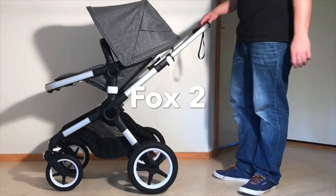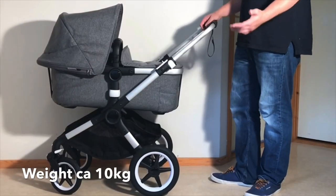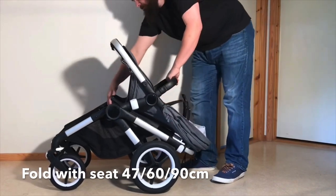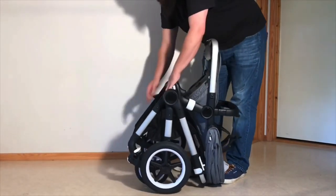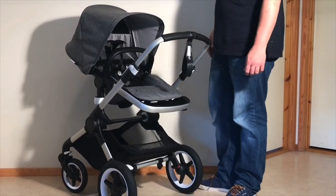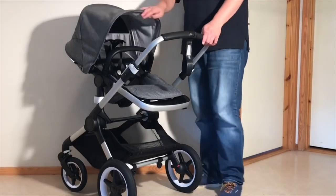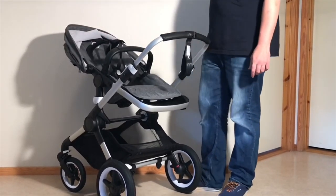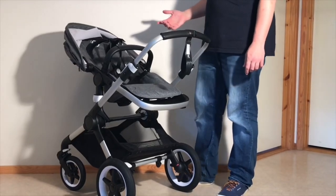We'll start off with the Fox 2, beginning with some stats. The Fox 2 clocks in at just under 10 kilos, at least in its lightest configuration, and folds down to 47 by 60 by 90 centimeters with the seat attached. It can take 22 kilos in the seat and 10 kilos in its underslung shopping basket. The dimensions of the Fox 2 seat are pretty standard size-wise for a mid-size model, and will comfortably accommodate a child up until around three to three and a half years old or so, before beginning to feel a bit cramped.